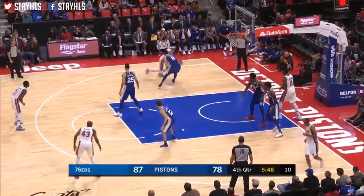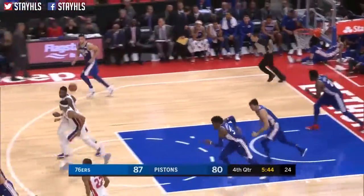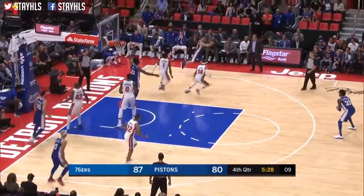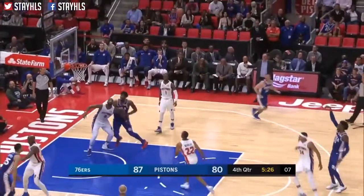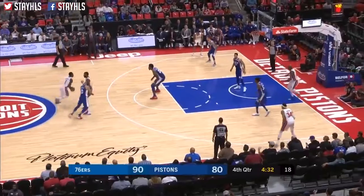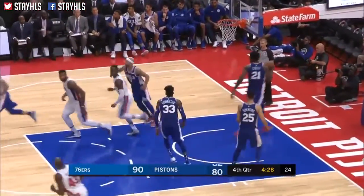Under six minutes left. Tobias Harris with a drive and the deuce. Good — and now Simmons will go to work. Great ball movement, Covington's wide open and he triples. Embiid got a little over-aggressive in trying to establish his position. Reggie with a floating runner — 19-82 Philadelphia.